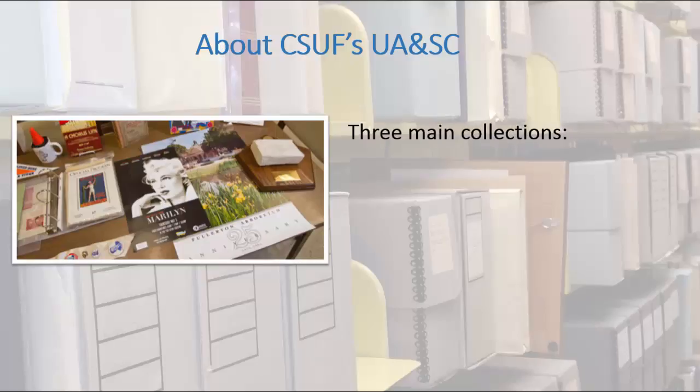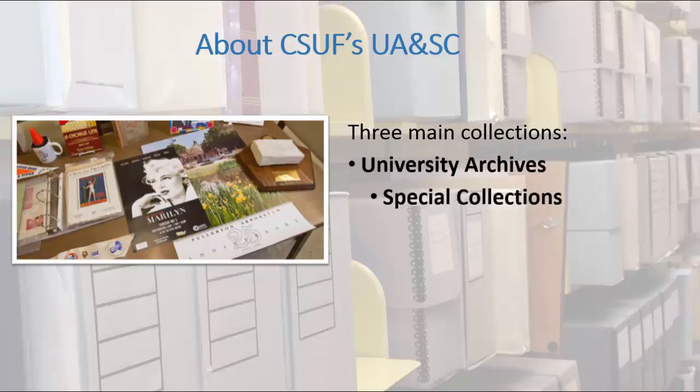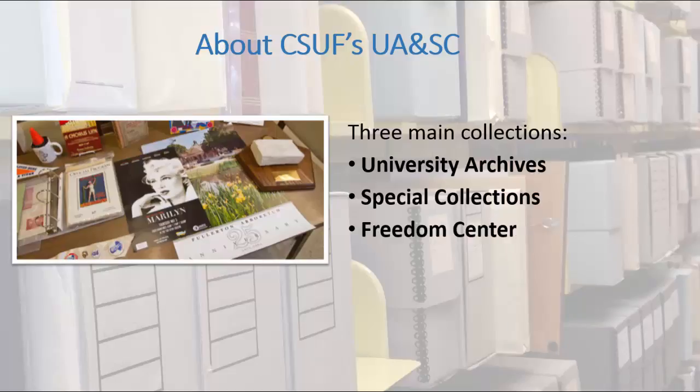We hold three major collections: University Archives, to preserve the university's history; Special Collections, to preserve unique collections of rare books, literary manuscripts, fine press books, local history, and the history of cartography, among others; and the Freedom Center, to preserve 20th century polemical or controversial literature.